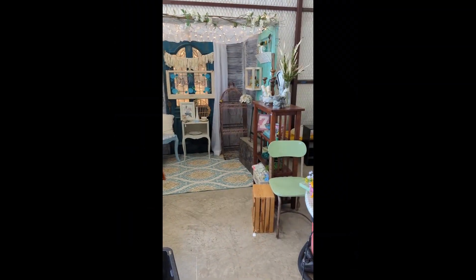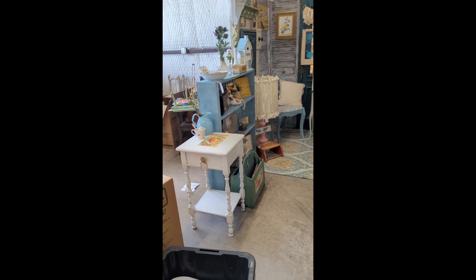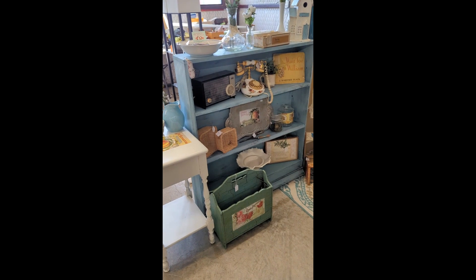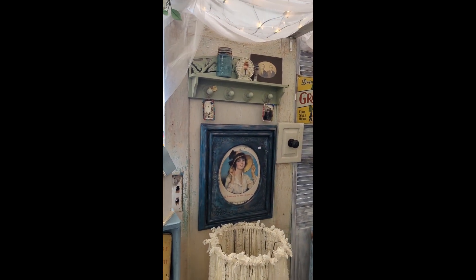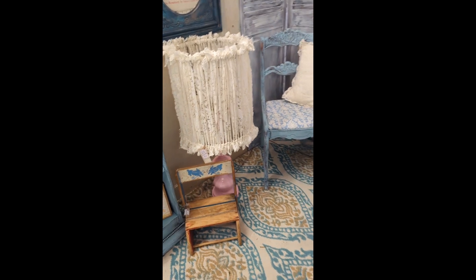I just moved my booth over to Windchime Antiques & Treasures' new location right next door, so I fluffed everything and lightened up the shutters a little bit. I think it looks pretty nice, just a little bit brighter.